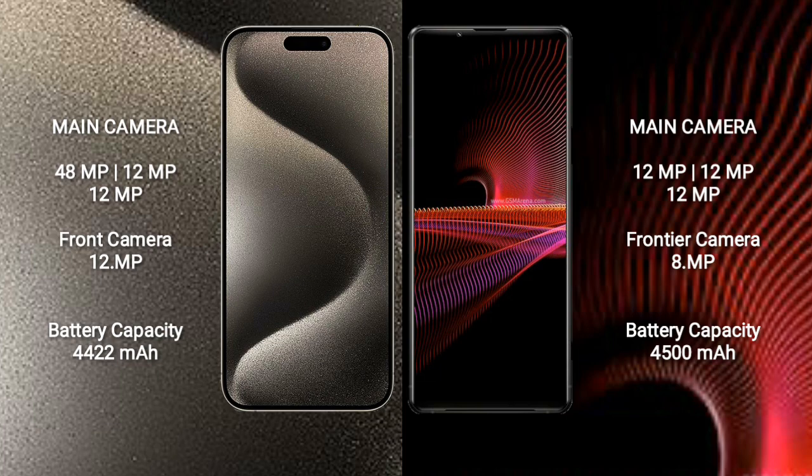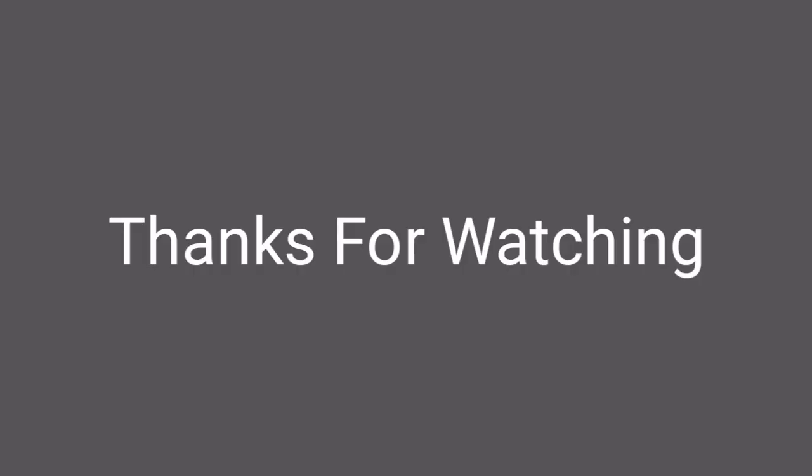iPhone 15 Pro Max has a 4422mAh battery with 33W fast charging support. Sony Xperia 1 Mark III has a 4500mAh battery with 30W fast charging support.